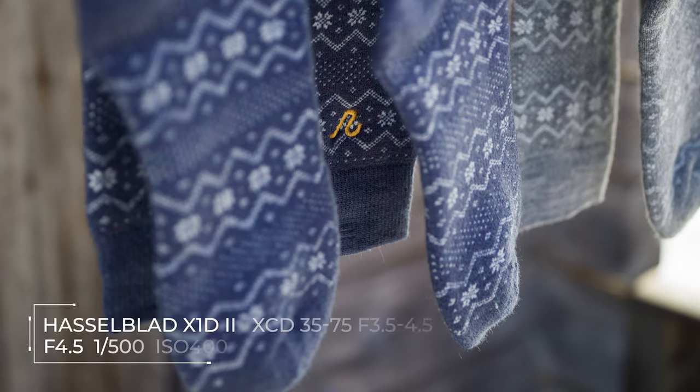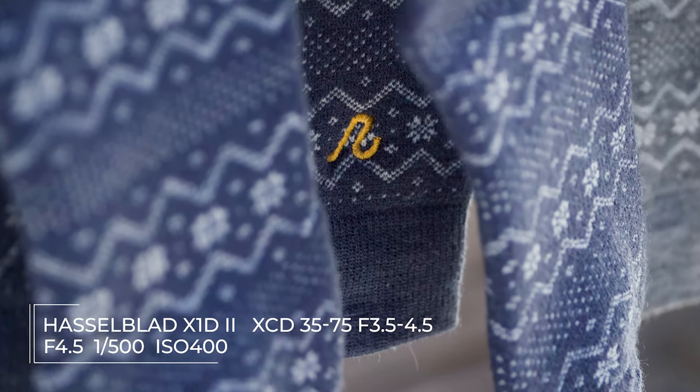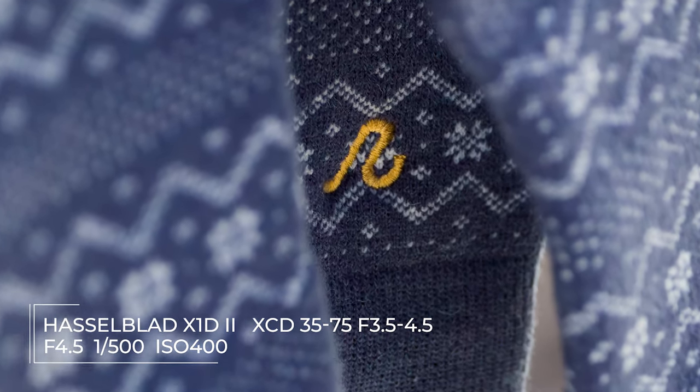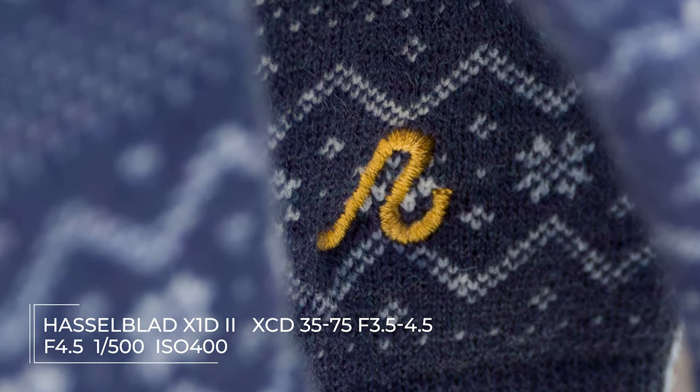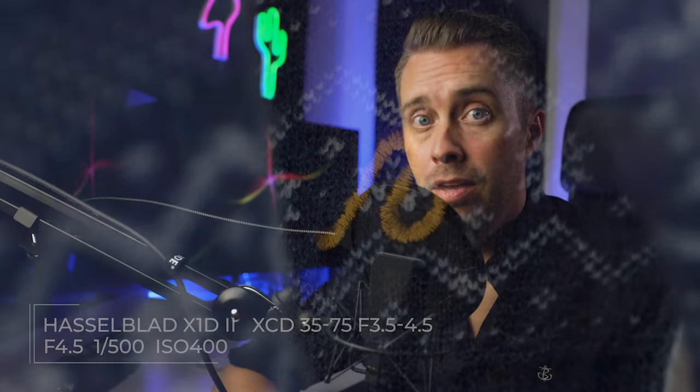And I know I just said that the R5 is on another level, but this camera is as well. As you might know, this is a medium format camera, which means it has a much larger sensor than the R5. And this means you will get extremely good details and sharpness. You can watch another video here if you like, where I shoot some landscape photography with this camera.